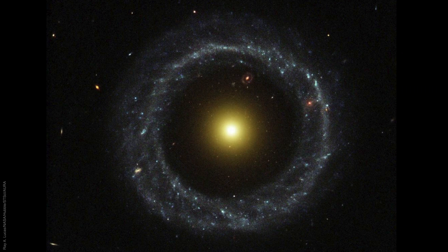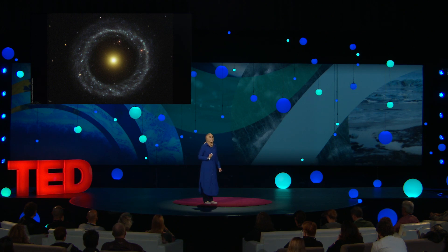Hoag's object has a very symmetric central body, surrounded by a circular outer ring, with nothing visible connecting them. Hoag-type galaxies are among the rarest types of galaxies currently known — fewer than one in 1,000 galaxies. It's a mystery how the stars in the outer ring are just floating there in such an orderly manner.